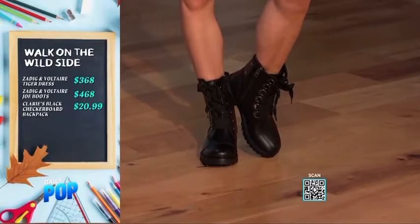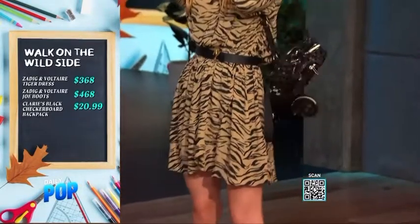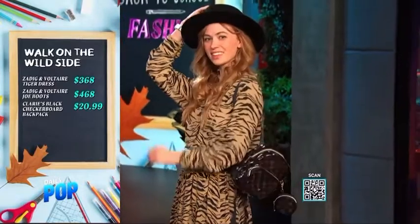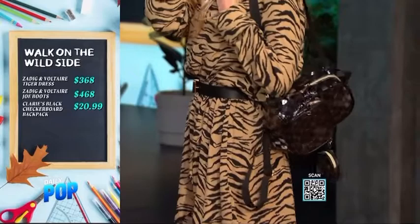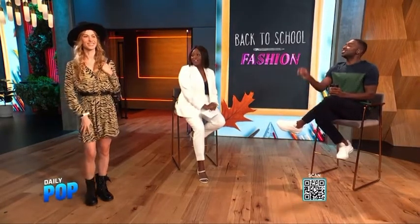I paired it with a chic hat and accessories from Claire's — remember Claire's? They have fantastic accessories for back to school. That bag is from Claire's, and I added earrings and cuffs from Claire's as well. You can have that high-low moment with Claire's that is timeless. All their back-to-school accessories range from $6.99 to $59, and Claire's has been around for 50 years.